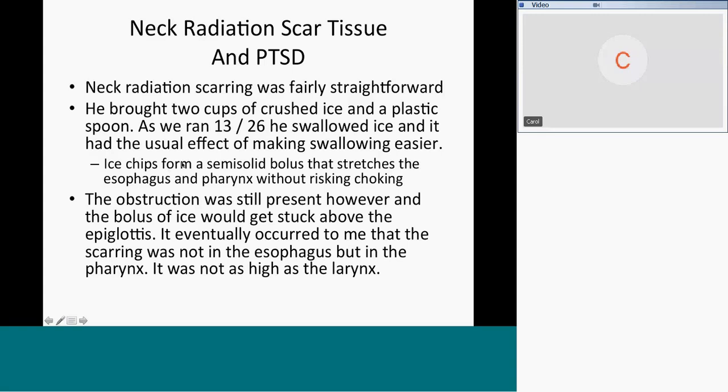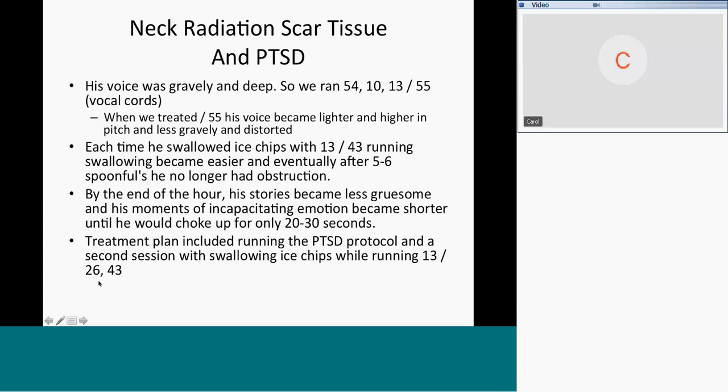We ran 13 and 26 as he swallowed the ice, and it had the usual effect of making swallowing easier — this is after treating with 54 and 10 and 40. He got stuck a couple of times but it melts, so it's a little esophageal freeze but won't choke him. The obstruction was still present, and the bolus would get stuck above the epiglottis. I was a little slow to realize the scarring was not in the esophagus but in the pharynx. Treating the pharynx (43) caused the area to soften up.